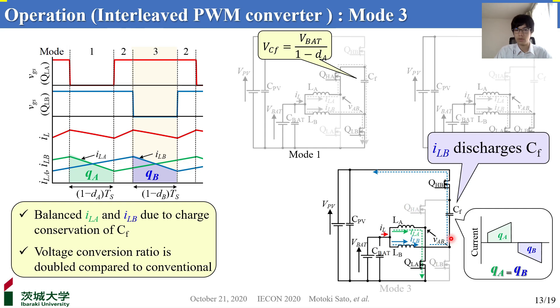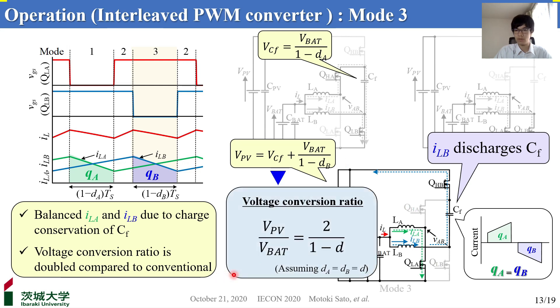In the case of D less than 0.5, automatic current balance can also be achieved if the charging and discharging periods are identical. This balancing method doesn't rely on any active control or current sensing. Therefore, all inductor currents are passively balanced. Inductor LB and switches QLB and QHB also behave as a boost converter together with CF. From the two boost converter equations, the voltage conversion ratio is expressed such that it is doubled compared to the conventional.